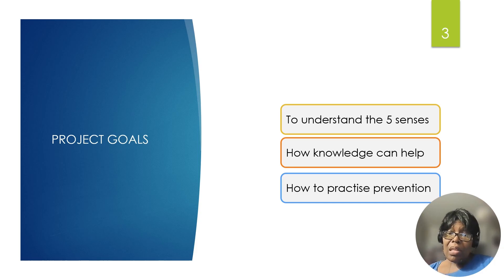Today the project goals are to understand the five senses, how knowledge can help, and how to practice prevention.